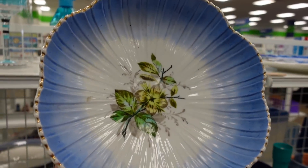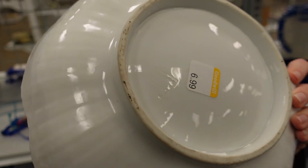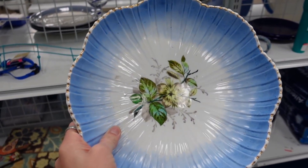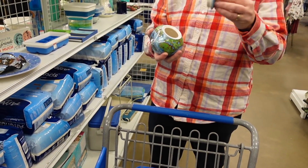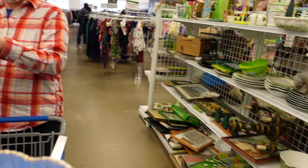I found this bowl and I liked the color scheme of it — the blue and the whites. It was marked on the bottom with what looked like an antique marking, so I was a little hesitant at $6.99, but I did end up grabbing that. Dagny found that really cool globe sugar, but I think she left it behind.